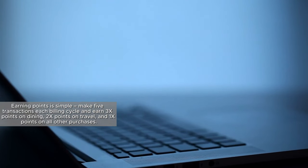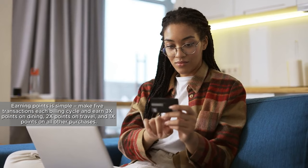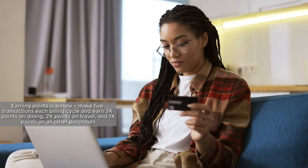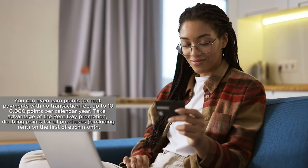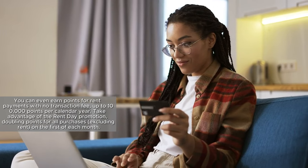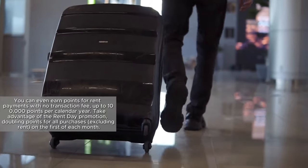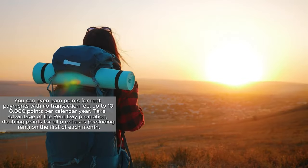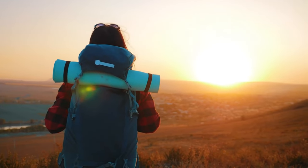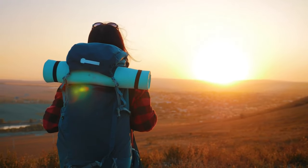Earning points is simple. Make 5 transactions each billing cycle and earn 3x points on dining, 2x points on travel, and 1x points on all other purchases. You can even earn points for rent payments with no transaction fee, up to 100,000 points per calendar year. Take advantage of the Rent Day promotion, doubling points for all purchases — excluding rent — on the 1st of each month.